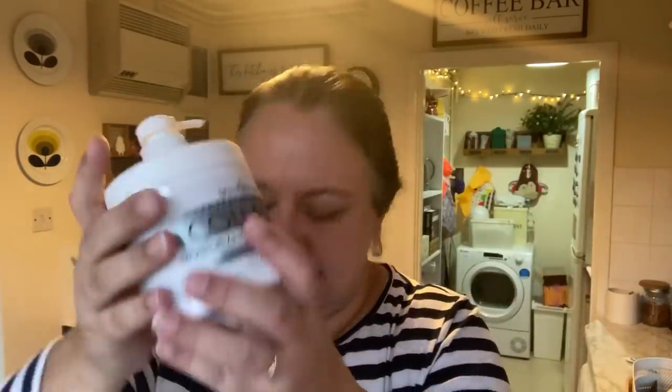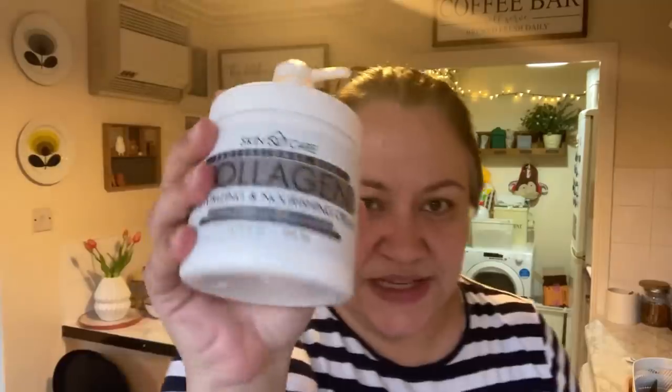I also saw this face, neck, and hands cream. It would be good as my night cream — something really hydrating — and you do face, neck, and hands all in one go. I could not resist that. I'll let you know if it's any good.